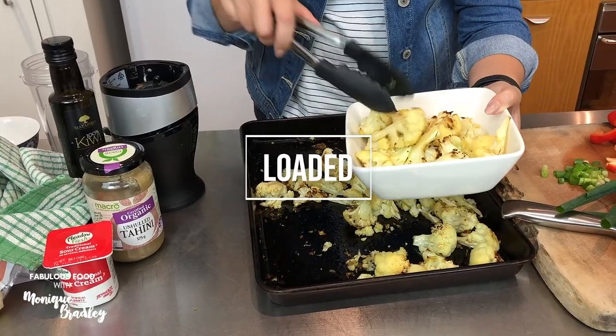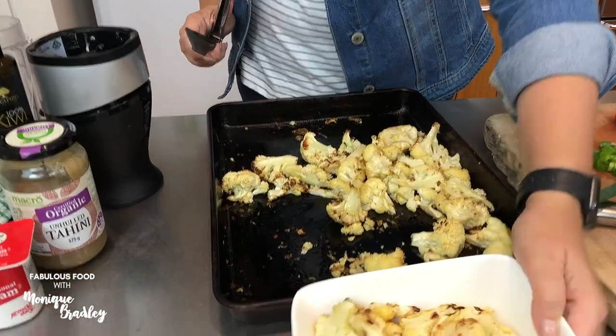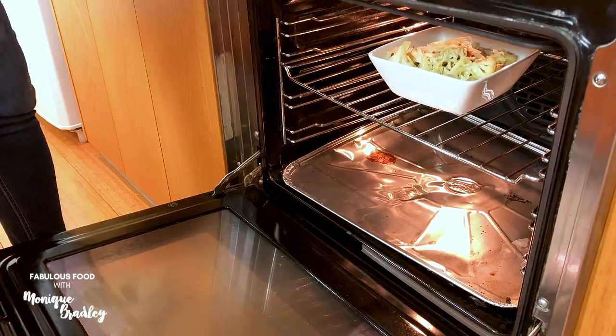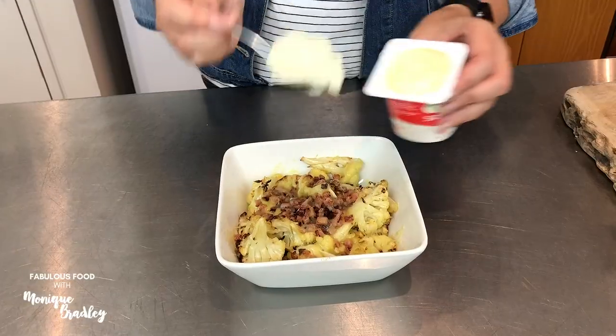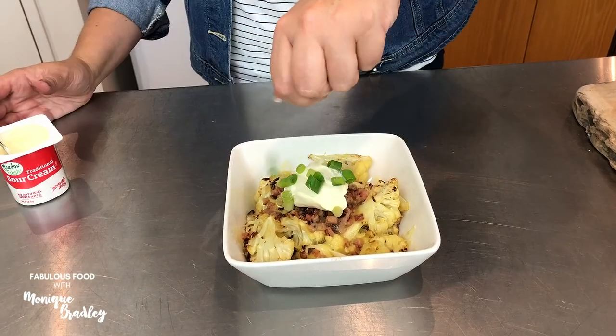My second favorite way is to load it. You can take some steamed or roasted cauliflower and add in some pan-fried bacon bits and cheese, then grill till your cheese is bubbling. Cover that with some chopped spring onions and sour cream and devour.